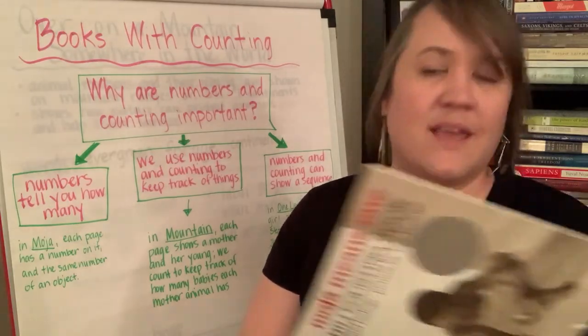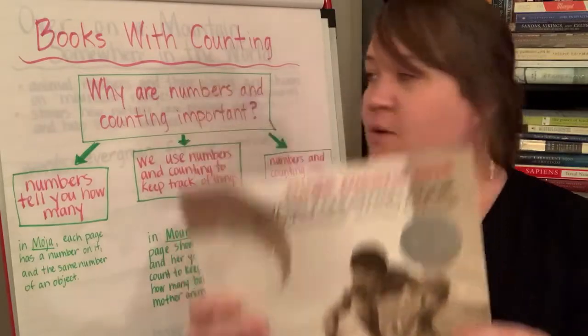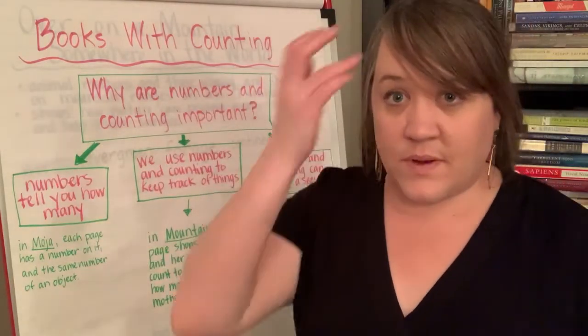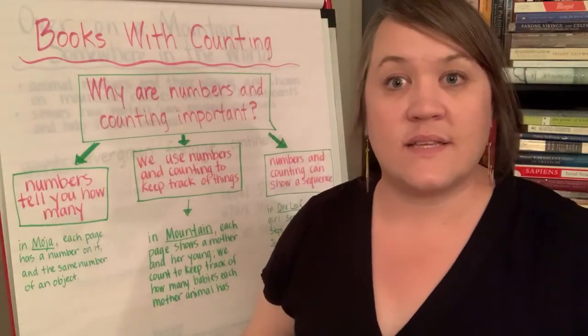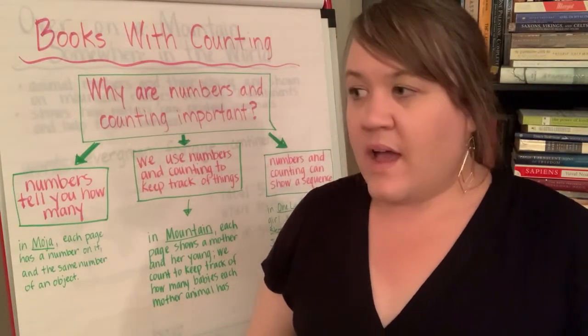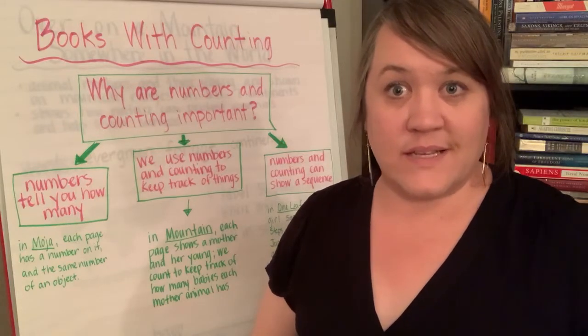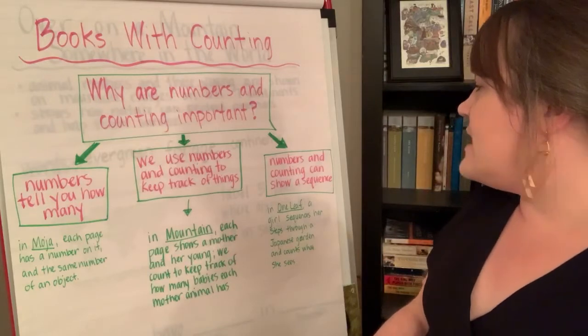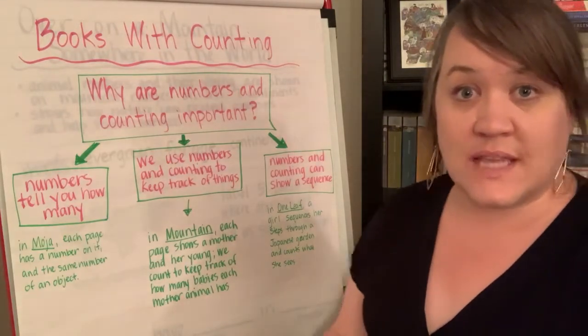In our next book, 'Moja Means One,' we learned that numbers tell you how many. It was teaching us the numbers in Swahili and also telling us how many of an object we could find on the page. The last way we are going to look at today of why numbers are important is that numbers and counting can show a sequence.